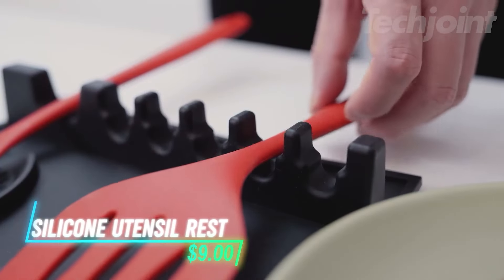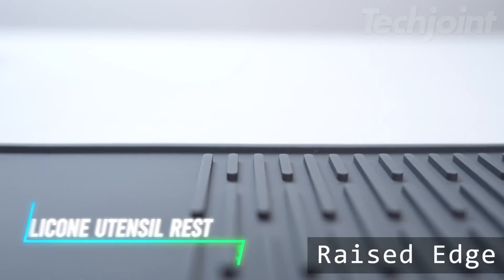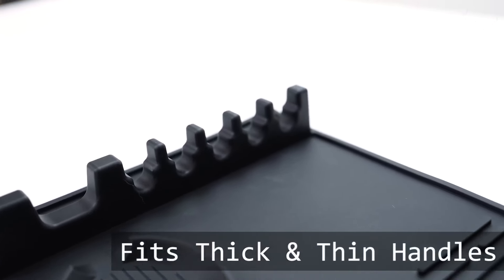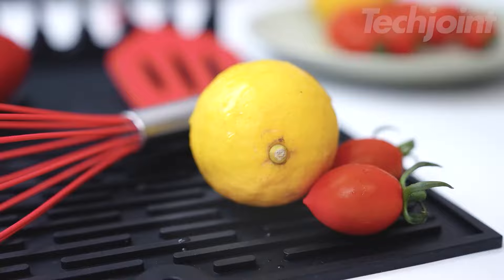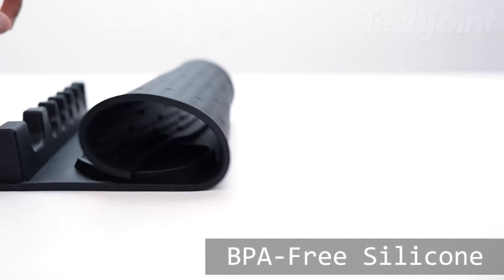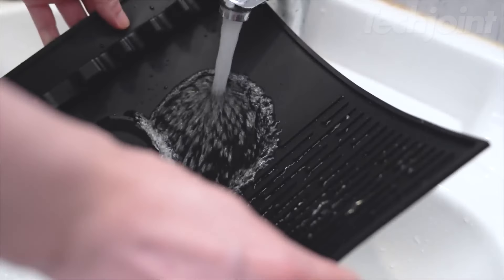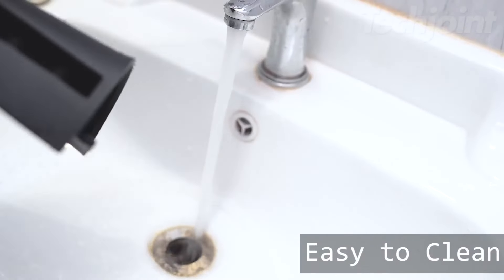This is a silicone utensil rest designed to keep your kitchen clean while you cook. With raised edges to catch spills, it helps maintain a splatter-free stovetop and countertop. It features six spacious slots, perfect for holding various cooking tools like spoons and spatulas, keeping everything organized and within reach. Made from high-quality heat-resistant silicone, it has a non-slip base to stay securely in place during cooking. Plus, cleanup is simple — just toss it in the dishwasher or wash it by hand for hassle-free maintenance.